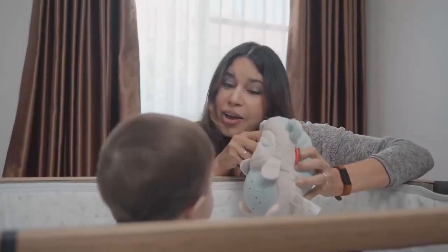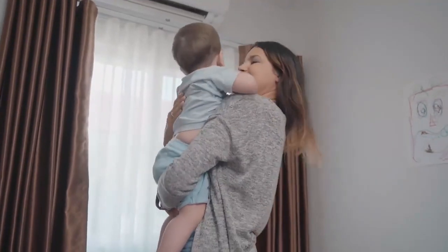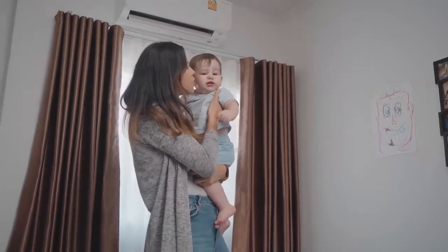Becky AI — the future of AI baby monitors. We're now on Kickstarter to raise support, so join us in our campaign, and let's bring Becky AI to the world.